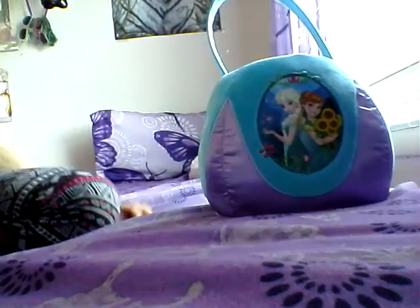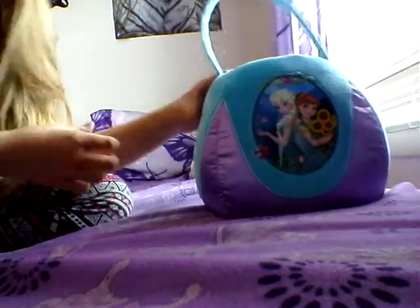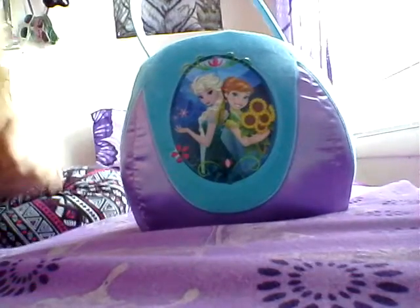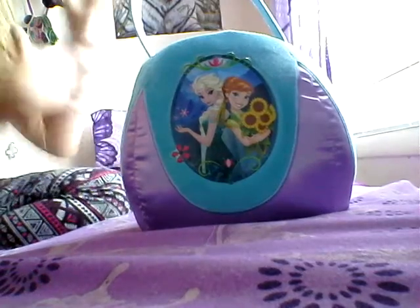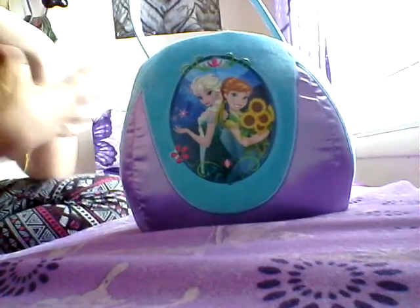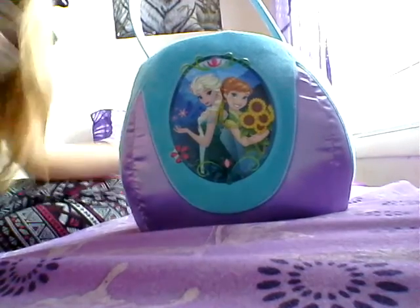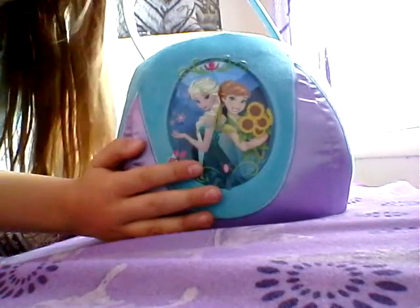Hey you guys, it's Caitlin, and I know today you can't see me, but that's just how it's going to be today. I thought I would try something new. If you're watching this on Sunday Easter, I just want to say Happy Easter to everyone who celebrates it. Today I'm going to be showing you what is in my Easter basket.